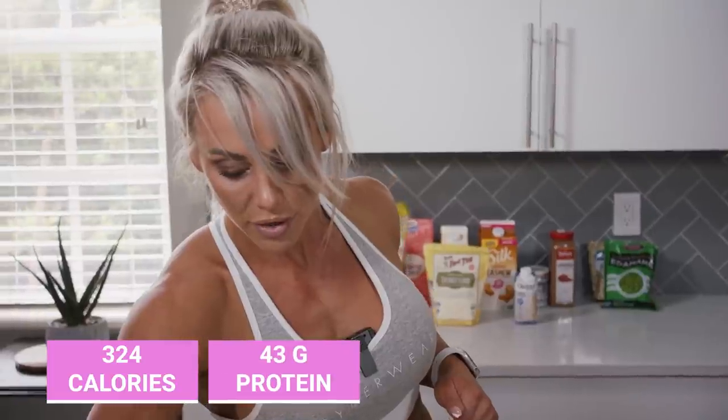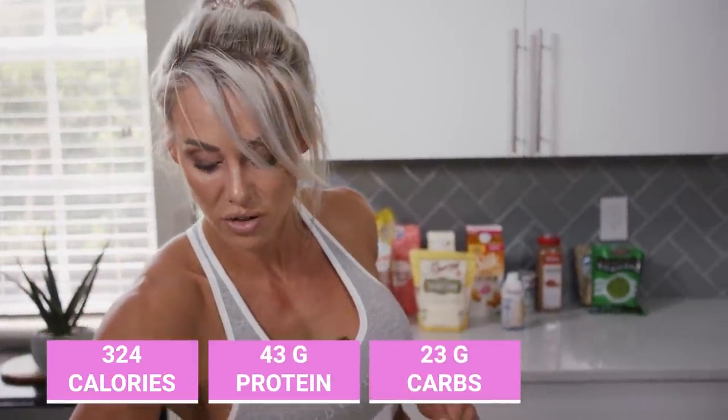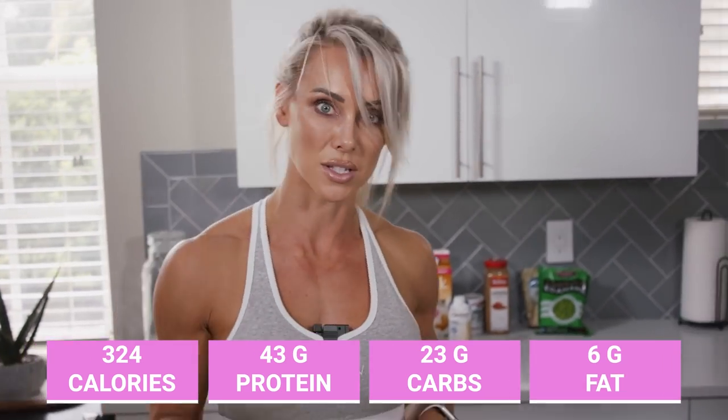Now I'm preparing my next meal — an ahi tuna poke bowl. You could do the tuna seared warm or raw. Because I'm going to be out on the road, I'll have it raw since it'll cool down anyway. I'm doing this without rice to keep calories low. This meal comes out to 324 calories: 43 grams of protein — 36 from the tuna — 23 grams of carbohydrate, and 6 grams of fat including the sauces. You have to keep a tight rein on the sauces because that's where the calories are.